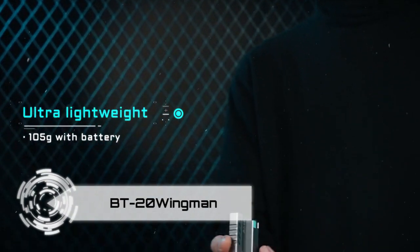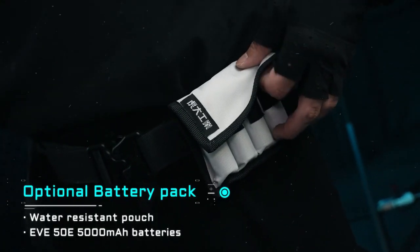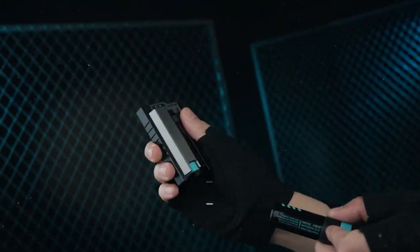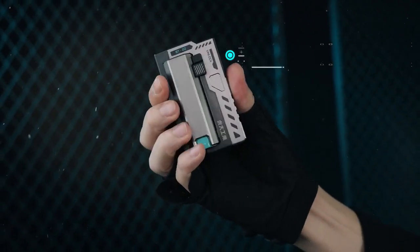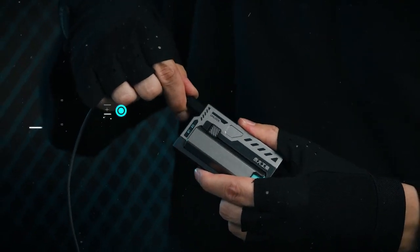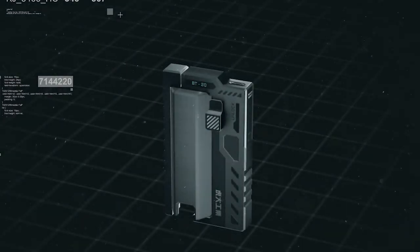Introducing the BT-20 Wingman, a revolutionary and sustainable power bank designed for ultimate convenience and environmental responsibility. Rethink, reduce, reuse, recycle, and redesign with the BT-20 — a tactical power bank with detachable batteries that allows you to reload your power bank with a single press of a button. The symmetrical design ensures easy operation with both hands, providing a dynamic capacity that adapts to your charging needs.